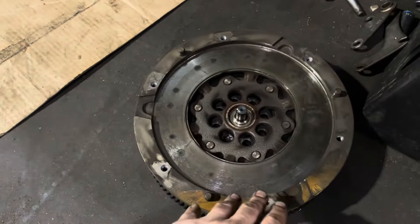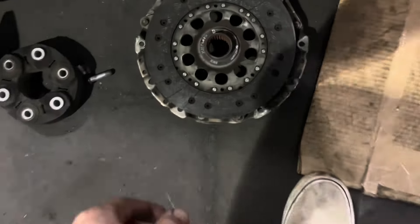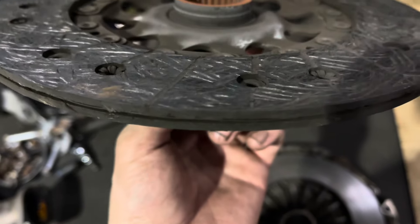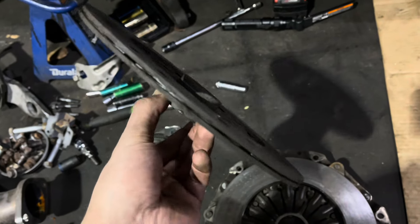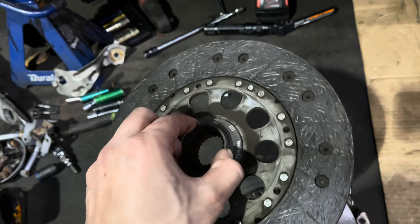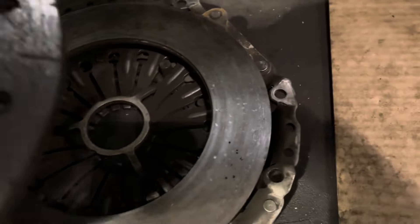We got the dual mass off — it obviously doesn't look horrible, but it's definitely been burnt up. The clutch itself really didn't look that bad either. I'm used to Subaru ones where when you get down to the rivets that's a bad clutch, but maybe it's not the same for these BMWs. It seems like there's plenty of surface material left and you can still see the grooves in most places. It's not even that hot-spotted — there's some in places, but not as bad as I thought for what it was doing.